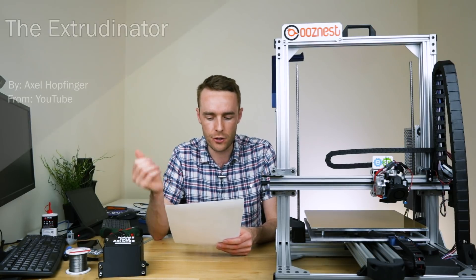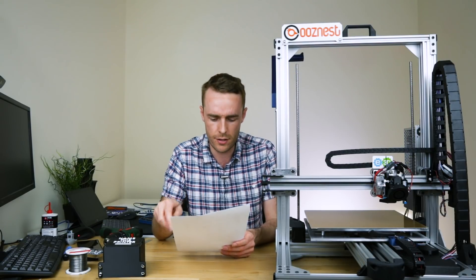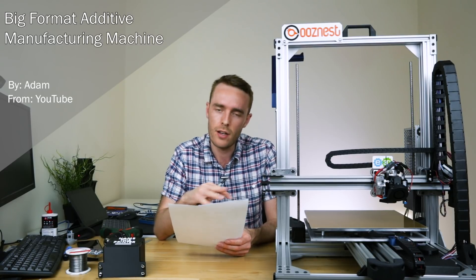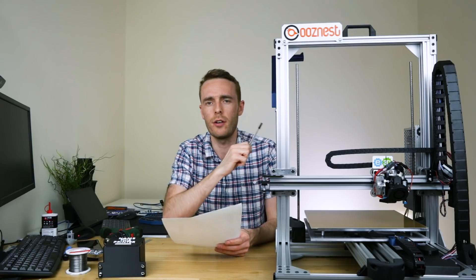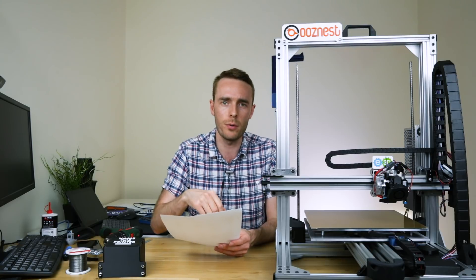Number three is The Extrudinator by Axel Hopfinger, who managed to get two suggestions in. Beneprint Bowdenraps — still very difficult to say — is number four. And the fifth suggestion is one I came up with myself — that doesn't mean I like it any more than the others, so don't vote for it just because I came up with it — BFAMM, the Big Format Additive Manufacturing Machine. It's quite similar to James Lamb's suggestion but slightly different. So those are the five suggestions — please go and vote in the poll; I'll put a link in the corner, or a straw poll link in the video description.